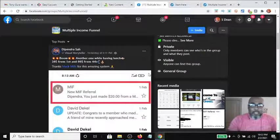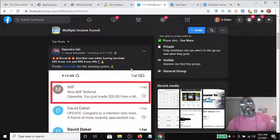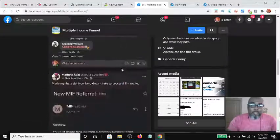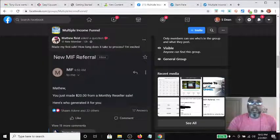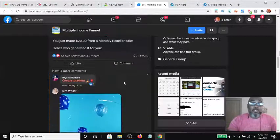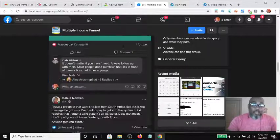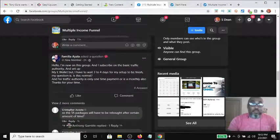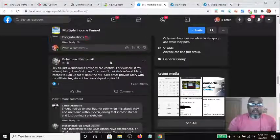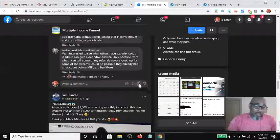Looking at recent posts in the group: yesterday, Dipendra got $20 from the first income stream and $80 from the fourth — the traffic stream. Congratulations to him. Then Matthew Reed posted 'made my first sale, how long does it take to process?' — he made his first $20 sale, excited as a new member. There are questions being answered and ongoing activity throughout the group.